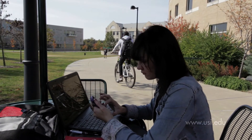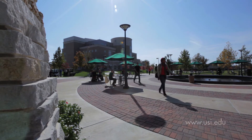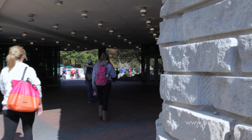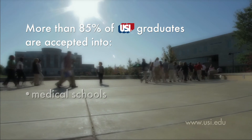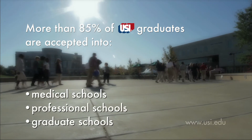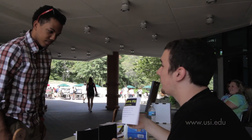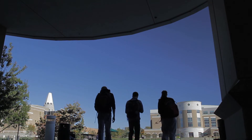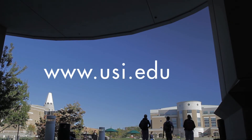We think you will like being at USI and the Pott College of Science, Engineering, and Education as well. Our graduates are well prepared for life and go on to do wonderful things. More than 85% of the Pott College graduates who apply are accepted into medical, professional, or graduate schools, and the remaining enter directly into the workforce and begin high-paying, productive careers. We'd love to add you to this list of outstanding graduates. Please visit us on the web at www.usi.edu.